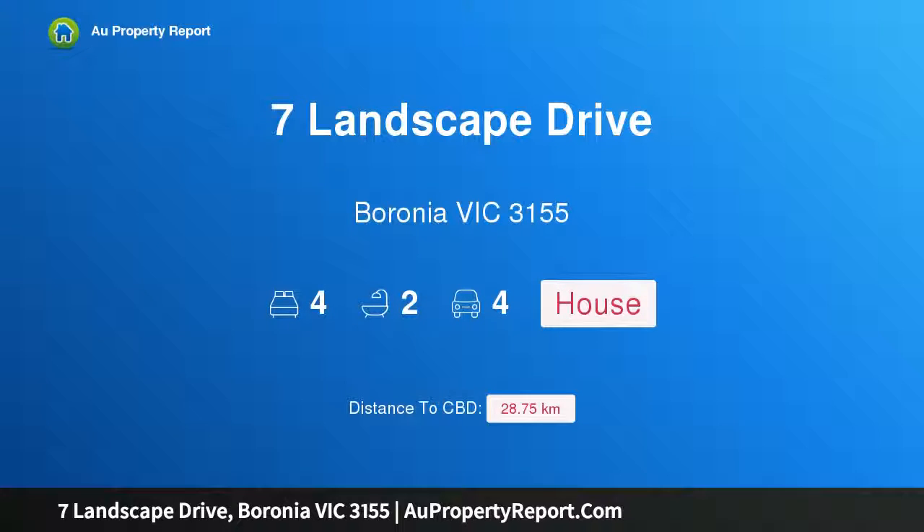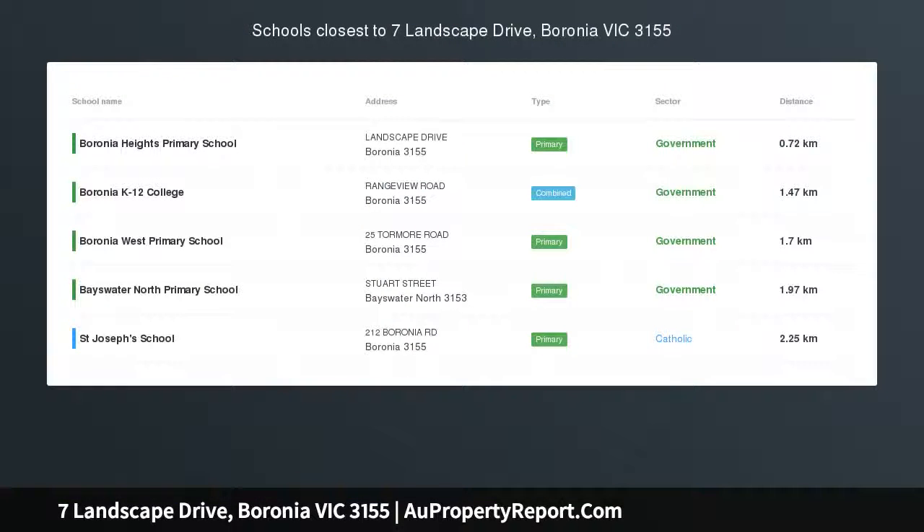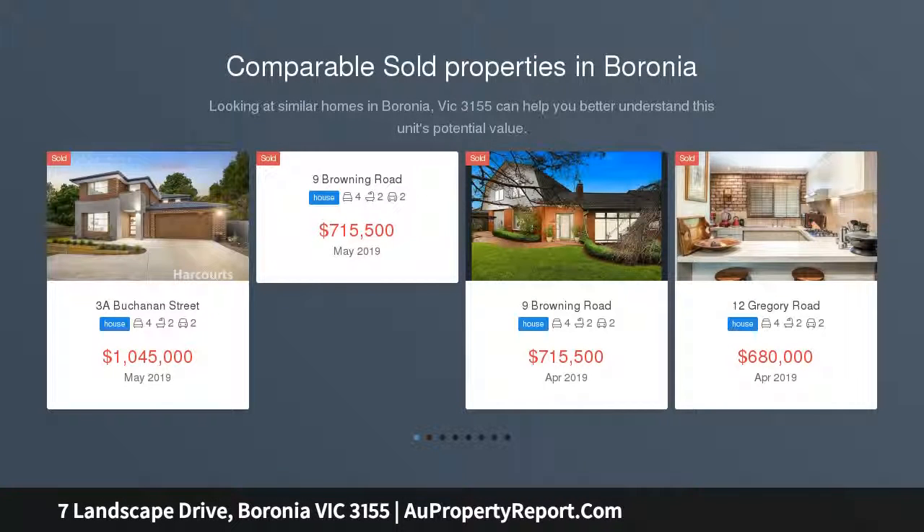I am glad to introduce Property 7 Landscape Drive, Baronia Victoria, 3155 — a spacious low-maintenance home on a large allotment, nestled amongst peaceful surroundings.